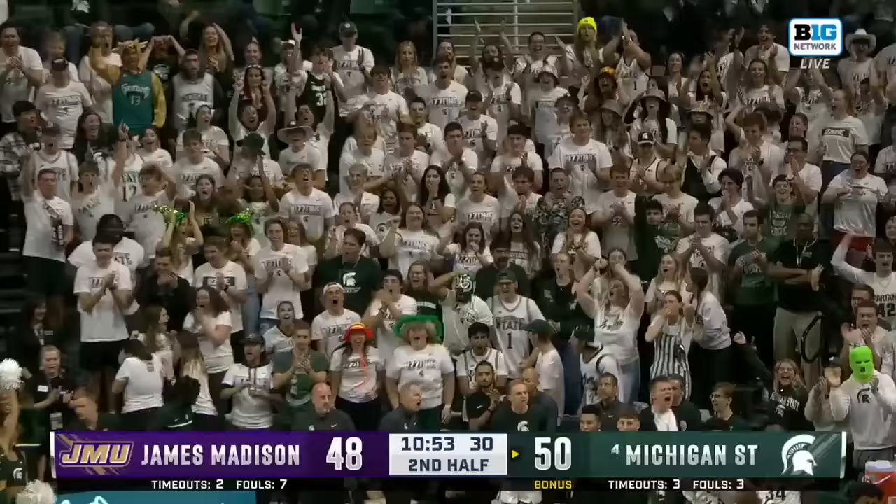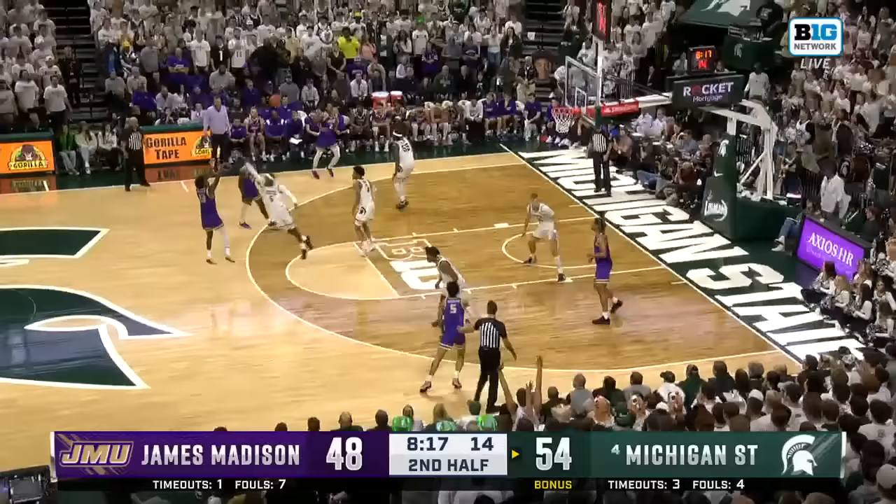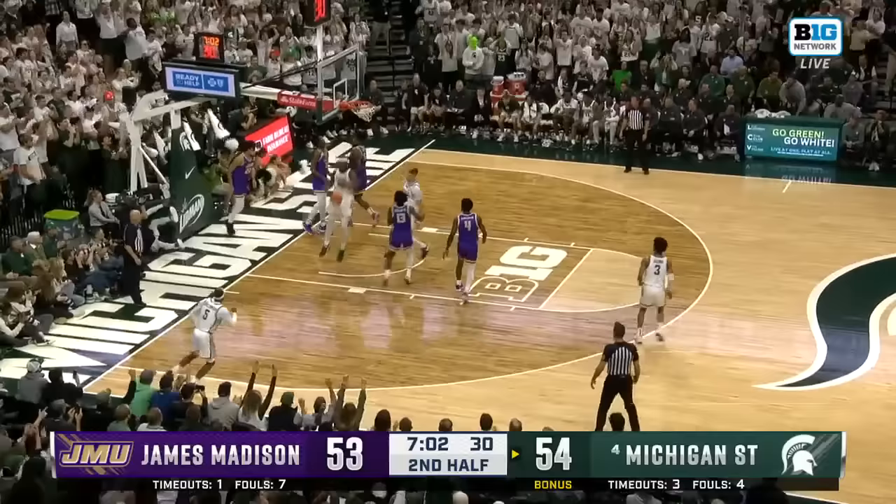That was beautiful. He can make a play where it doesn't appear to be one. 10-0 run for Michigan State to take the six-point lead. Green cuts that lead in half. One for 17 are the Spartans from three. Walker will take the two inside.